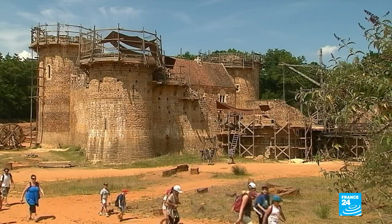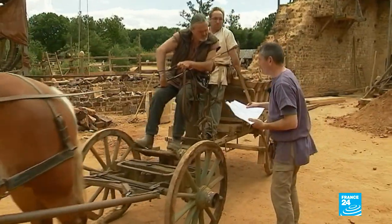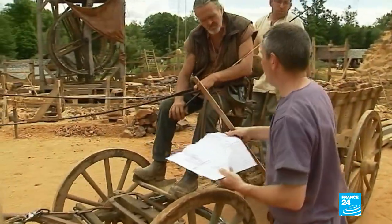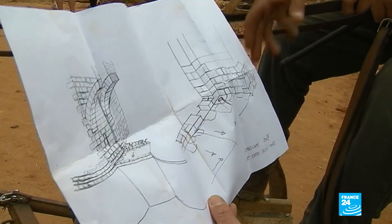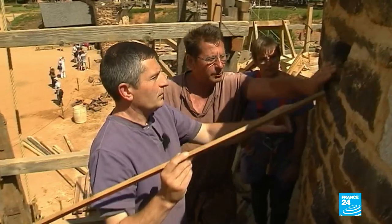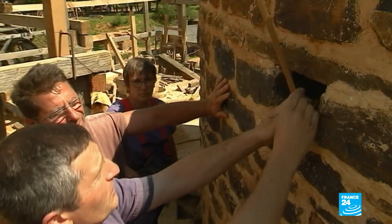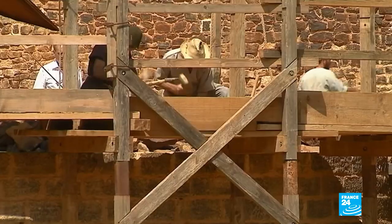Like every morning, the supervisor goes over the jobs of the day with the craftspeople. Here's a drawing of the door between the two towers. Do you think a horse can deal with an obstacle like that? In my opinion, yes. From one part of the site to the next, he has his eye on everything, right down to the last detail. We'll fix the struts like this.